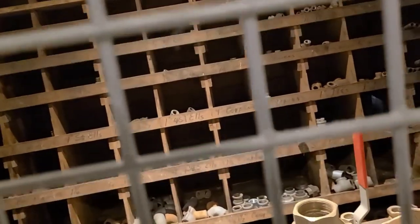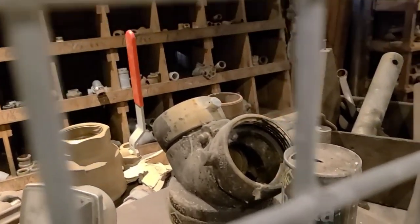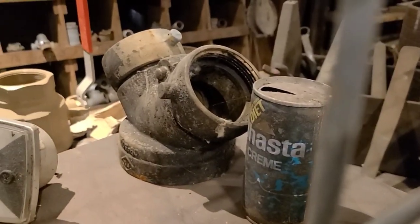All these tools are cool, but if you look closely, you can see it's not all that old. For example, here's a Shasta cream diet sugar-free can — that was probably from the 70s. It's got an old pull tab, but it's not ancient.